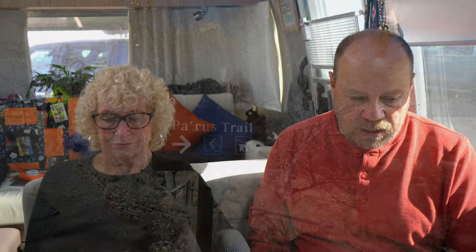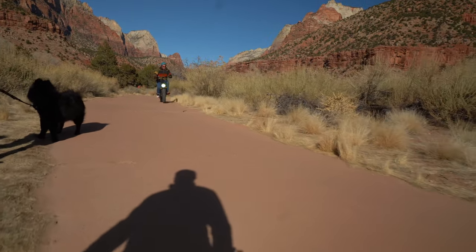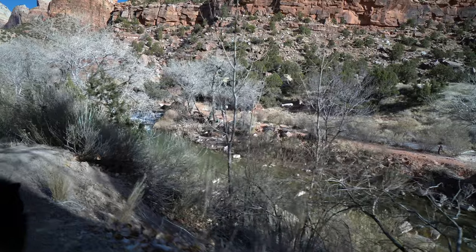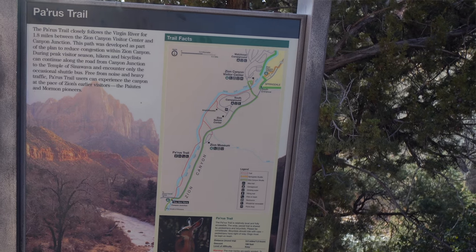The first trail we're going to talk about is the Pa'rus Trail, which is right off the visitor center. This is the only trail available in the park where you can take your pets, and also the only trail that allows bicycles — so keep that in mind. You are going to see pets, bicycles, and a lot of people. The trail zigzags back and forth along the Virgin River, crossing it multiple times, taking you from the visitor center all the way to the Zion Canyon Scenic Drive.